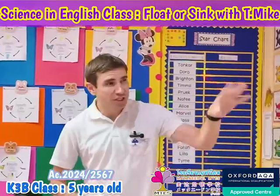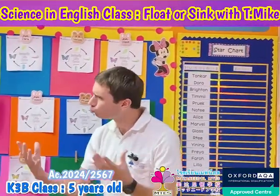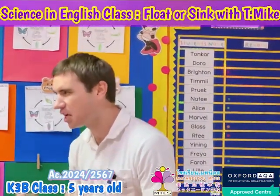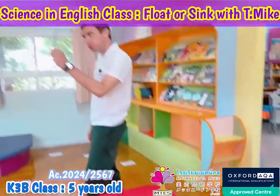Every scientist predicts what will happen and then does the experiment to find out what will really happen. It's time to do the experiment — are you ready? We're going to go to the gaming area and conduct our science experiment. Let's do the pencil — Marvel, would you help me with the pencil?